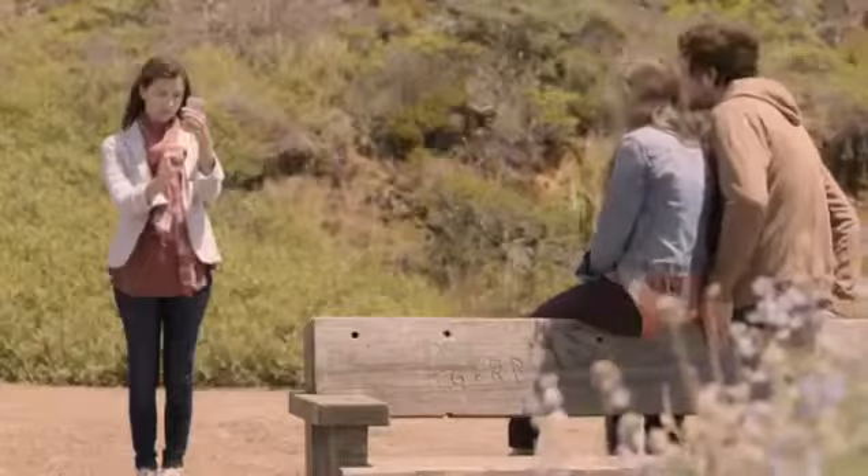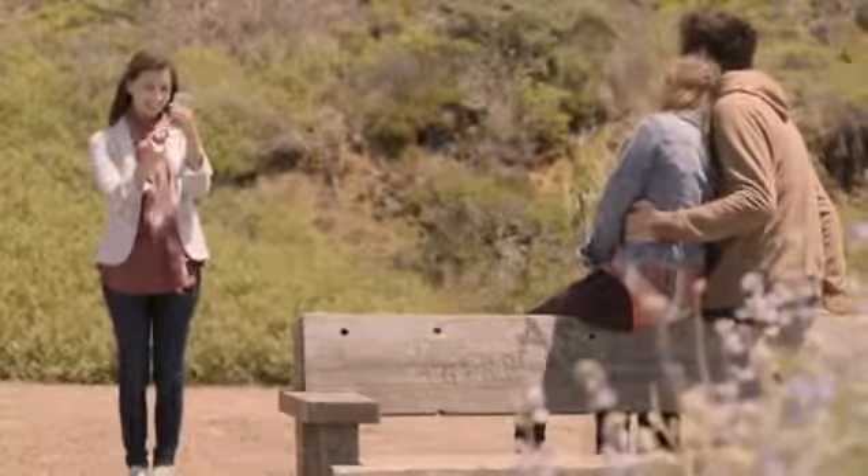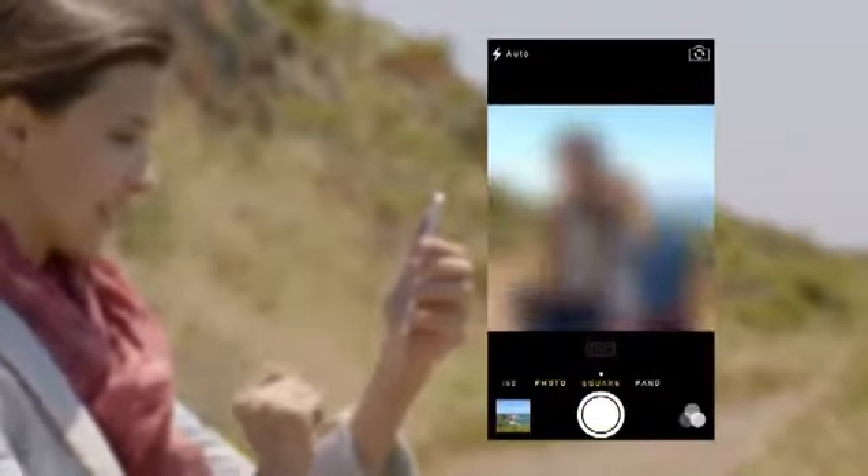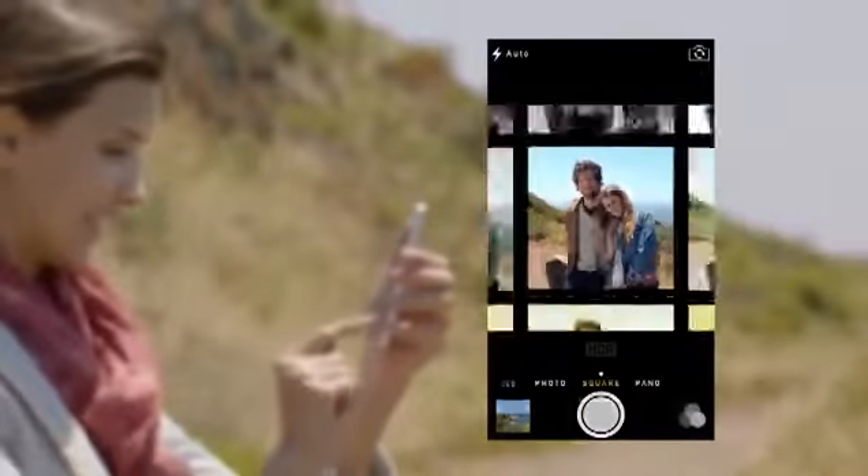The new Camera app introduces a new level of ease and versatility. Now you can just swipe between modes — from video, to still, to square — while using a new palette of filters.